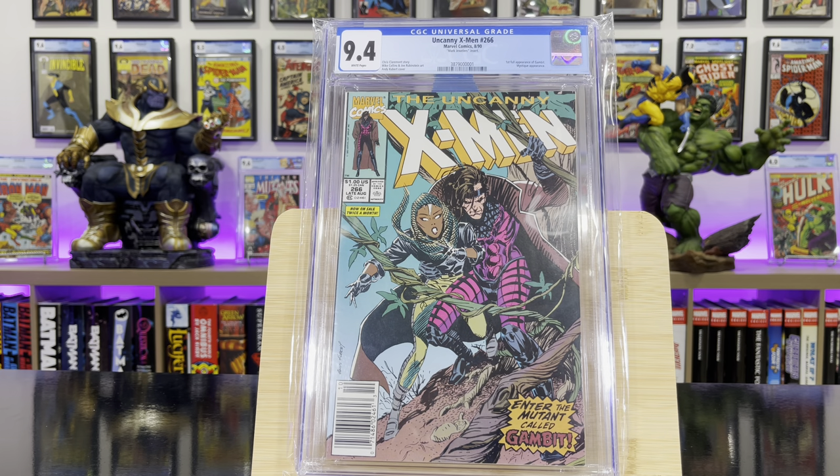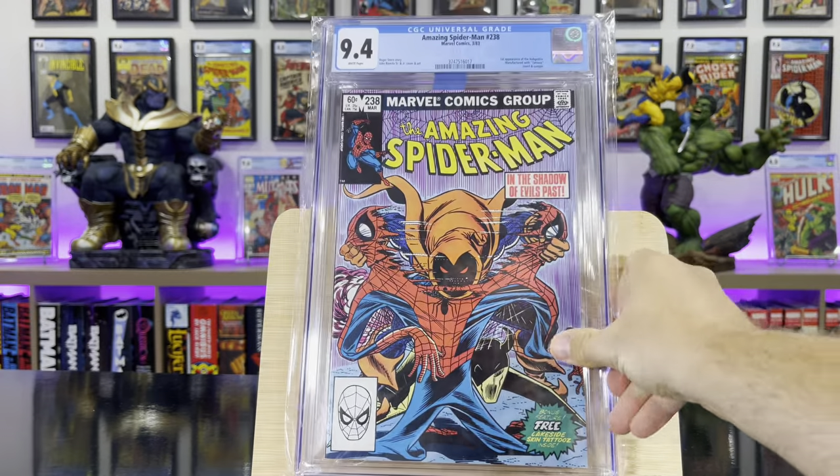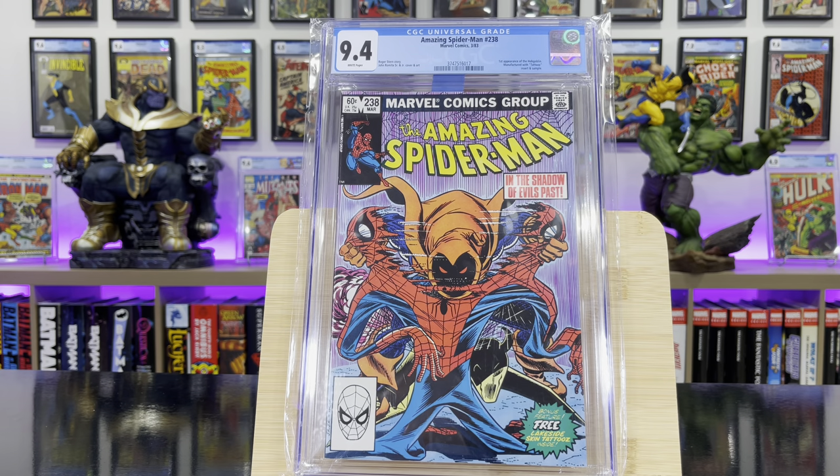Uncanny X-Men #266 — this is the first full appearance of Gambit; this is the Mark Jeweler's variant. Amazing Spider-Man #238 — this is the first appearance of the Hobgoblin, with the tattoos intact.